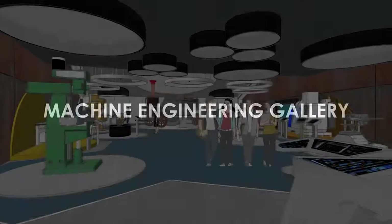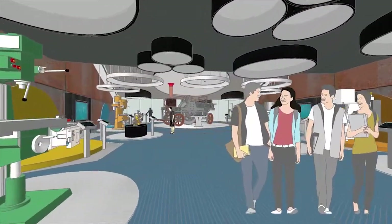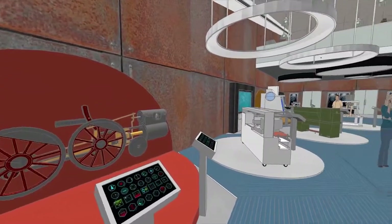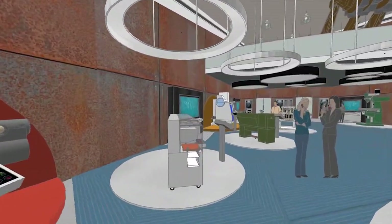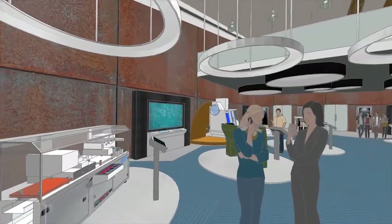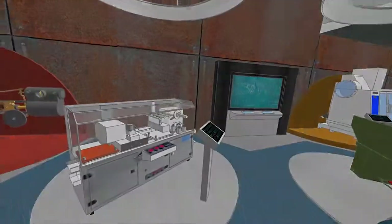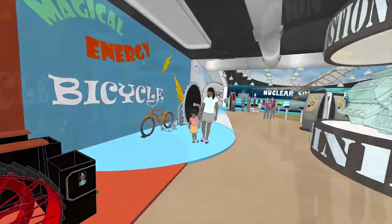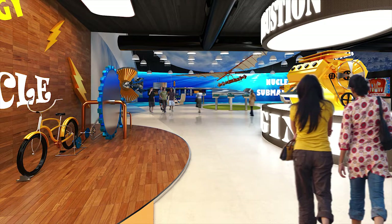The Machine Engineering Gallery features many exhibits that showcase machines and parts produced in the local industry, as well as envisioning future trends of the field. The HowStuffWorks Gallery features working models of selected exhibits from transport, energy, and anything and everything around our daily life.